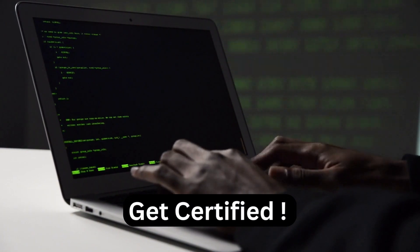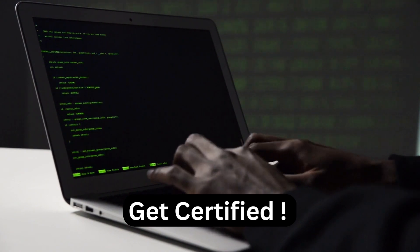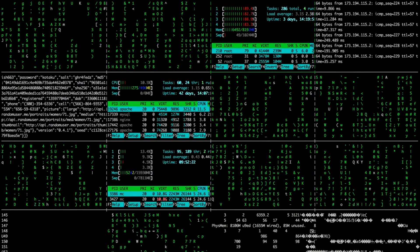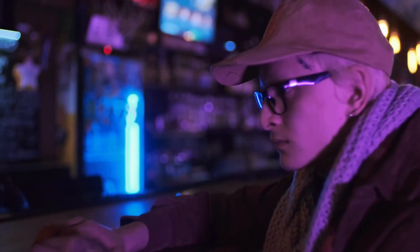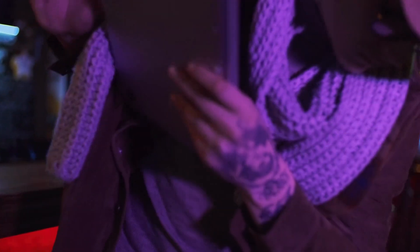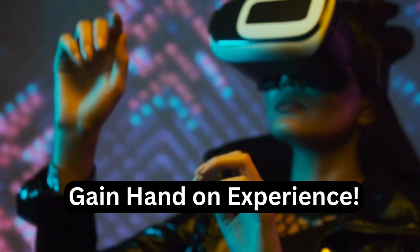Step two: Get certified. After learning the basics of computer science, the next step is to get certified. There are several certifications available, including Certified Ethical Hacker (CEH), Certified Information Systems Security Professional (CISSP), and Offensive Security Certified Professional (OSCP). These certifications demonstrate your skills and knowledge in ethical hacking and help you stand out from other job candidates when you are looking for work.